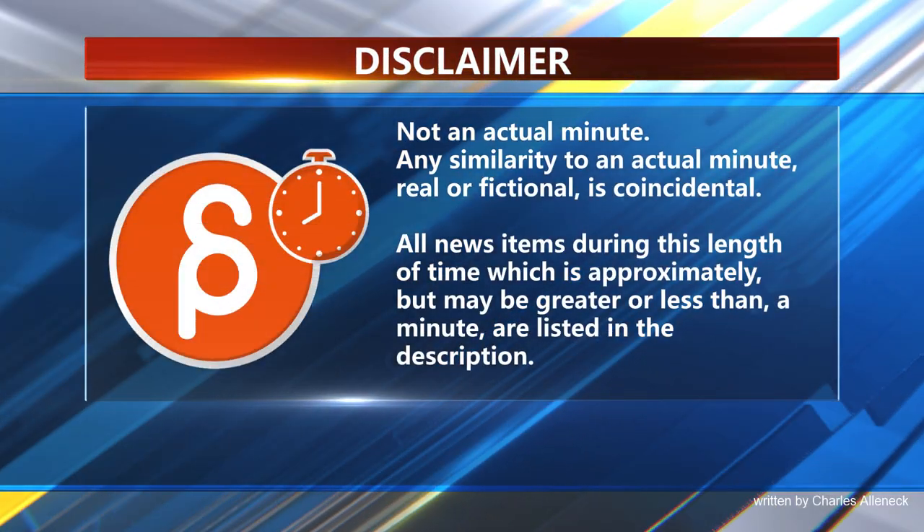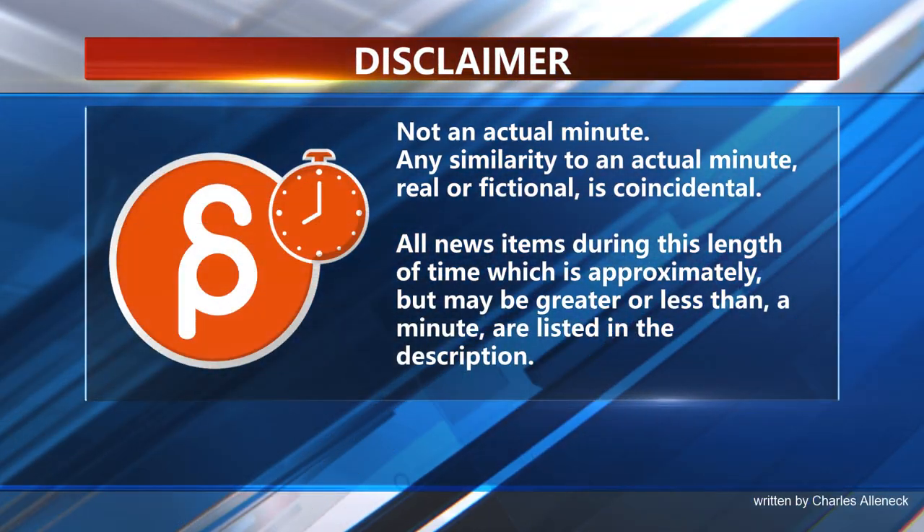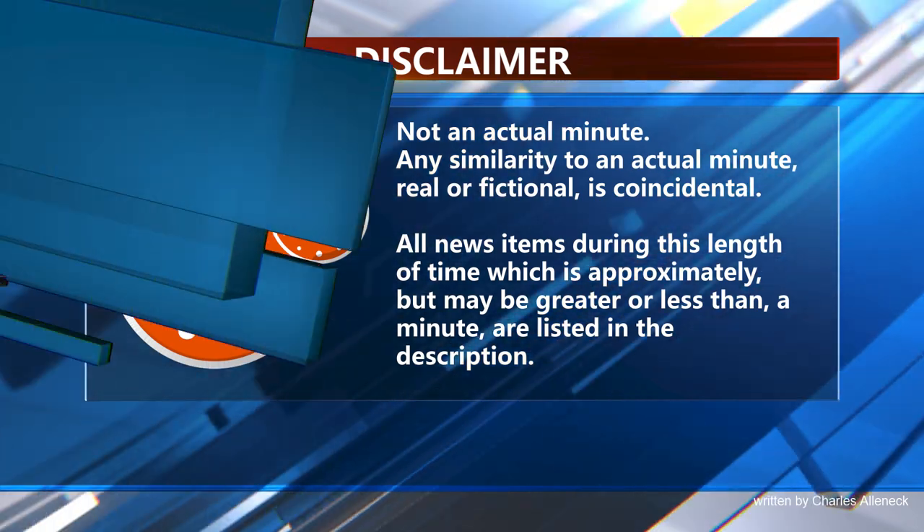This is the Animation Minute. As always, let's start with jobs.